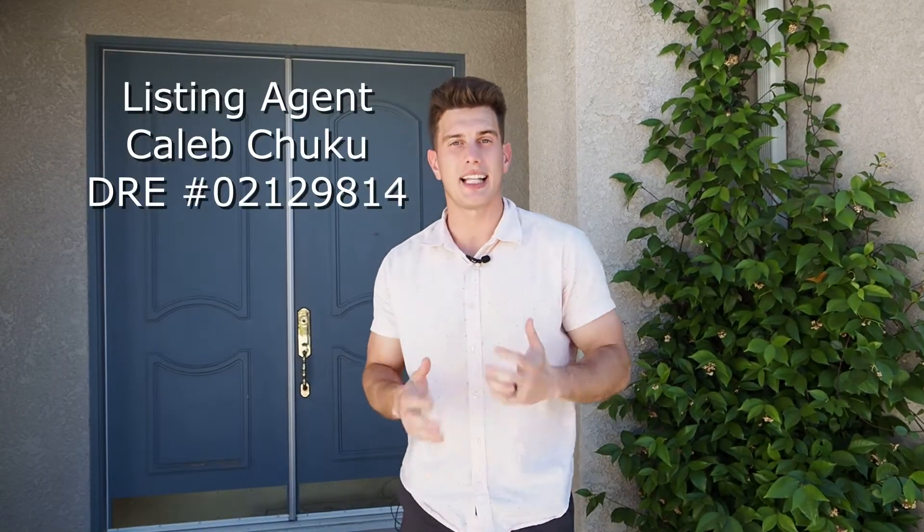Before we go inside, I want to thank listing agent Caleb Chuka for letting us come tour his beautiful listing. This listing is located at 2342 Trenton Avenue in Clovis, California.